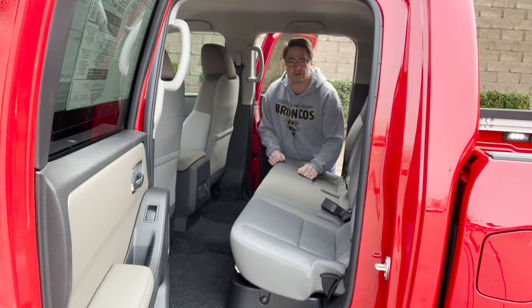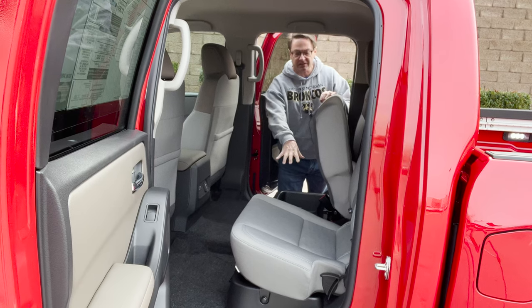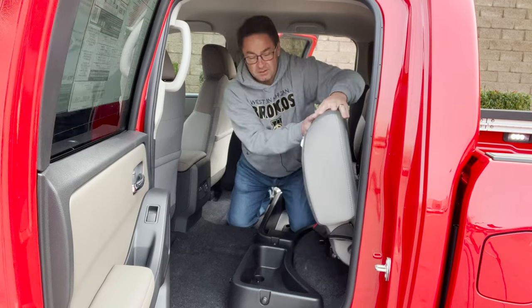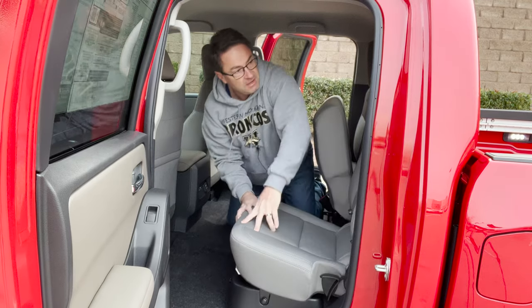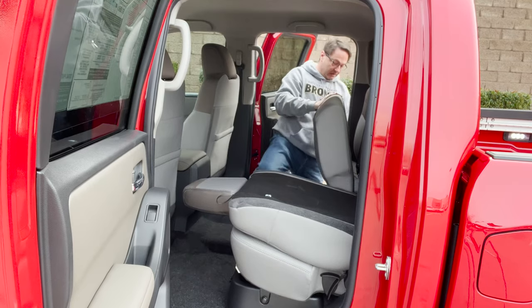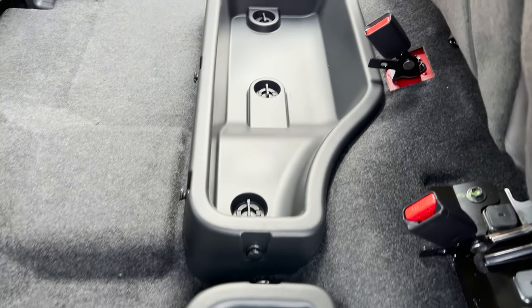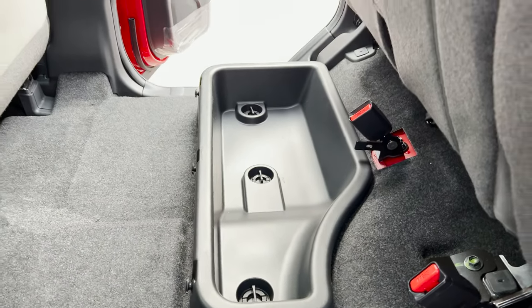We're always looking for more storage in our trucks. There are levers on the side so you can lift this up — you've got extra storage down below. You can pull the lever to give yourself a different kind of storage, a flatter surface for stacking. Here's the passenger side under-storage as well — clever use of space. And then what's behind here: we've got our jack equipment. Great use of space.